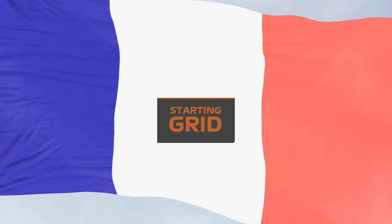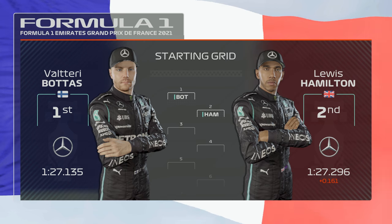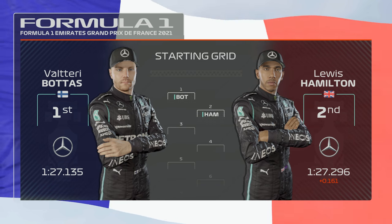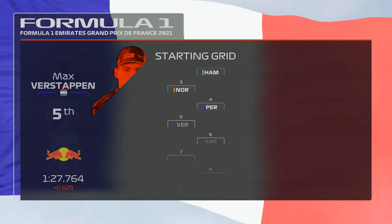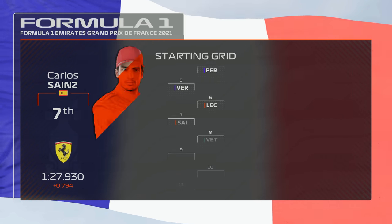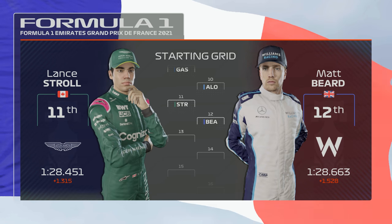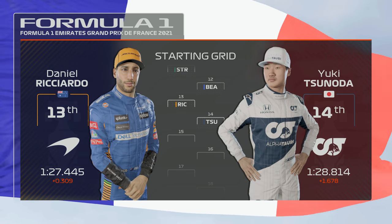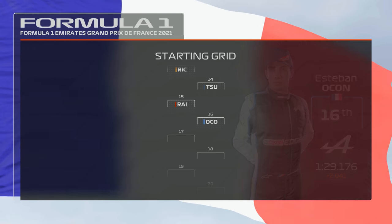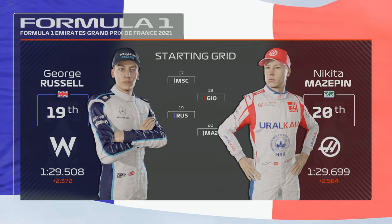Off the back of a fantastic qualifying session, here's how the starting grid looks. Valtteri Bottas on pole, Lewis Hamilton alongside. Then Norris, Perez, Verstappen, Leclerc, Sainz, Vettel, Gasly and Alonso. Then Stroll, Ricciardo — who has a grid penalty — and Tsunoda. Then Raikkonen, Ocon, Schumacher, Giovinazzi, Russell and Mazepin.